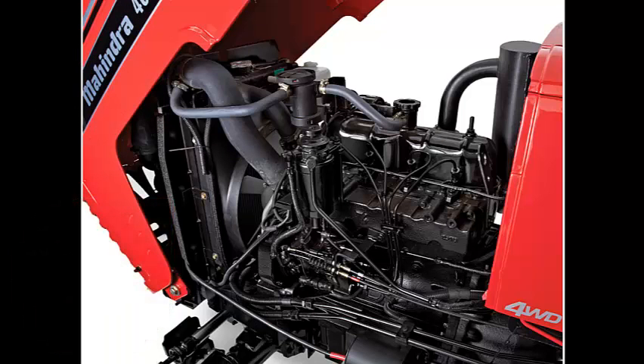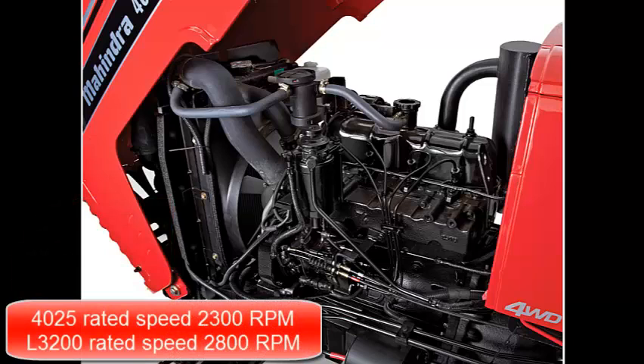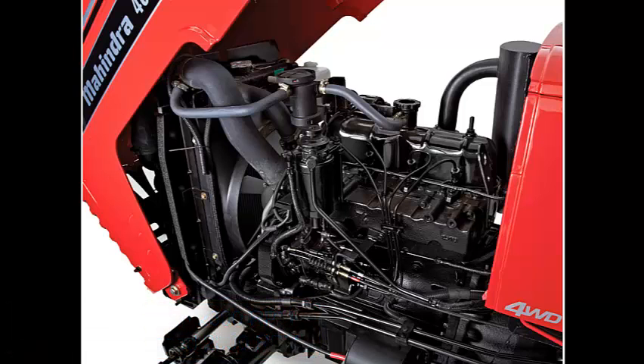The rated speed of the 4025 engine is 2300 RPM. The Kubota, with its smaller displacement, must turn at 2800 RPM to get rated power. Slower speed will save you fuel and give you a longer engine life.